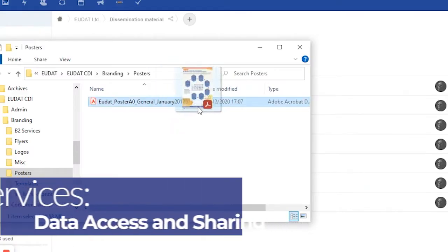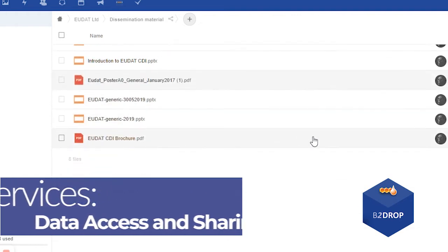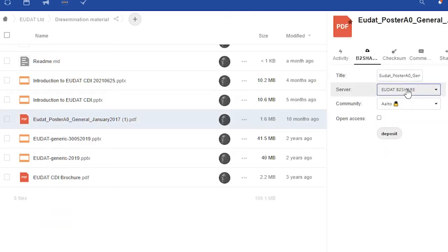In data access and sharing, EUDAT has B2DROP for secure and trusted cloud storage to store and exchange data, and B2Share to store, describe, and publish your dataset.